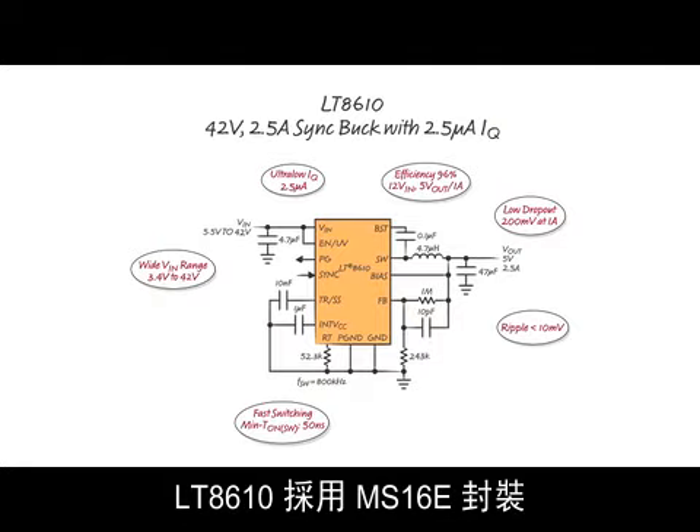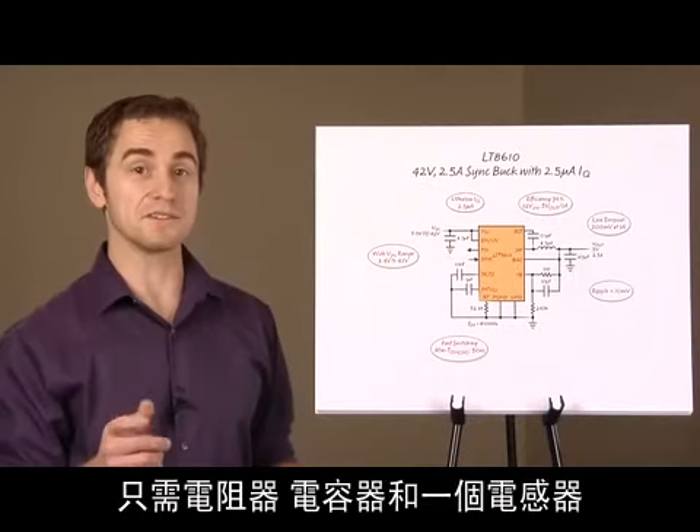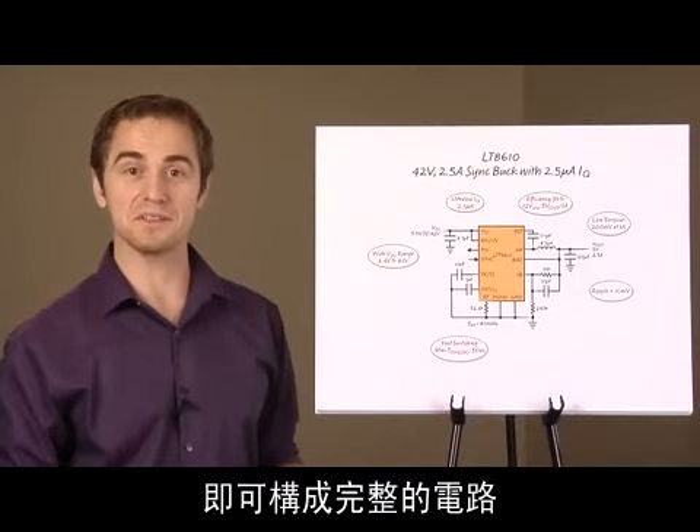The LT8610 comes in an MS16E package and only requires resistors, capacitors, and one inductor to complete the whole circuit.